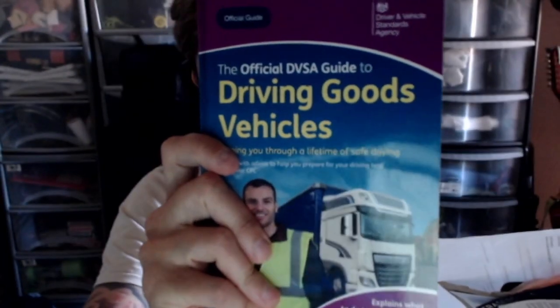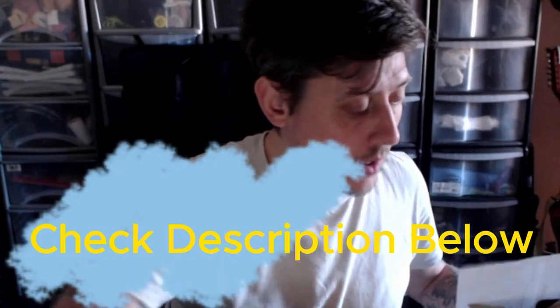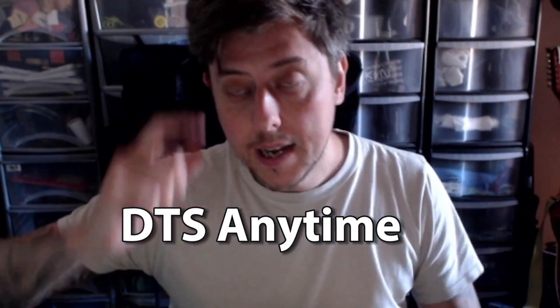I did really well — I surprised myself. I got 97 out of 100. I highly recommend getting the lorry drivers' driving goods vehicles book, and obviously get the Highway Code and know your traffic signs books — they were really handy. The app I used to practice was supplied through Mainstream — it's called the DTS app.